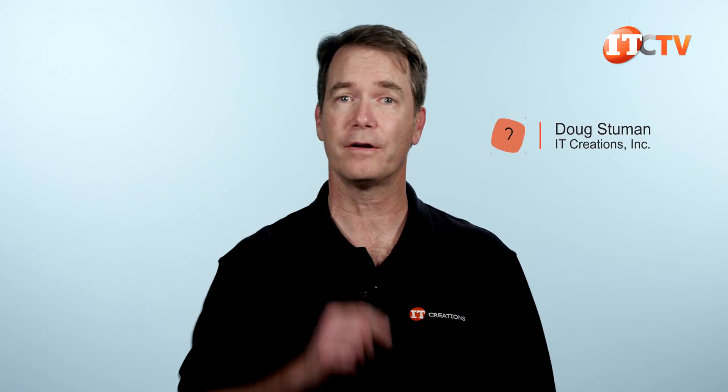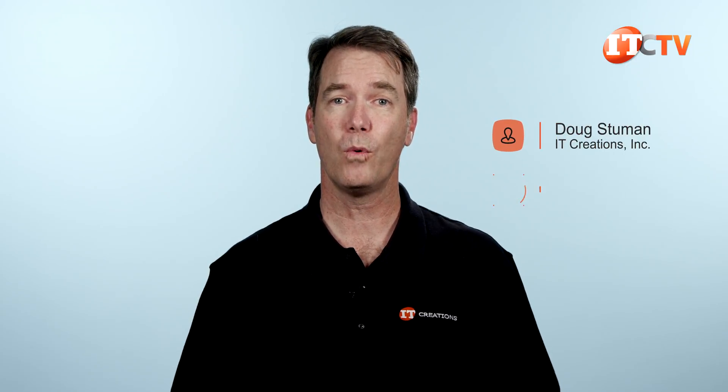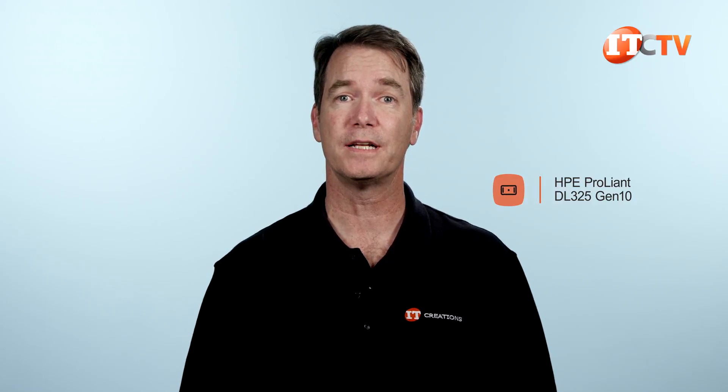Hi, Doug Stumann with IT Creations with another Epic Server Review. Today we have the 1U HPE ProLiant DL325 Gen10 Server, sporting a single AMD EPYC 7000 series processor and support for up to 2TB of memory. With the impressive core count and memory support, HPE recommends this system for virtualization and software-defined storage.